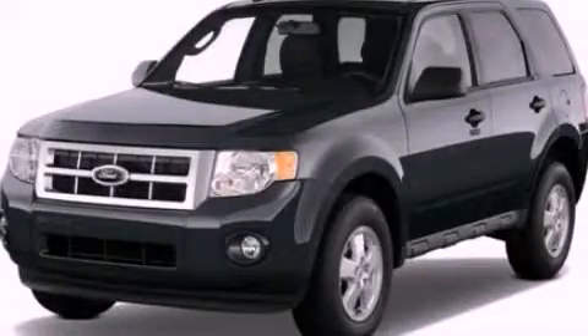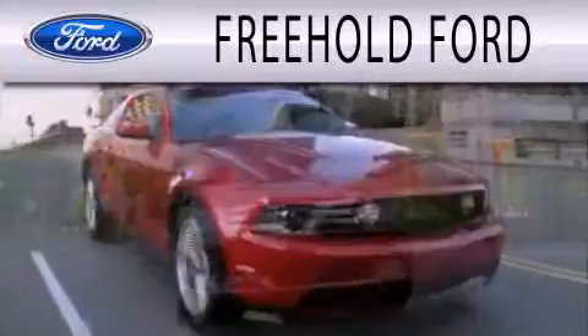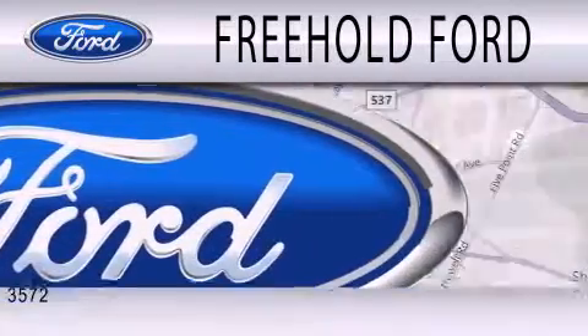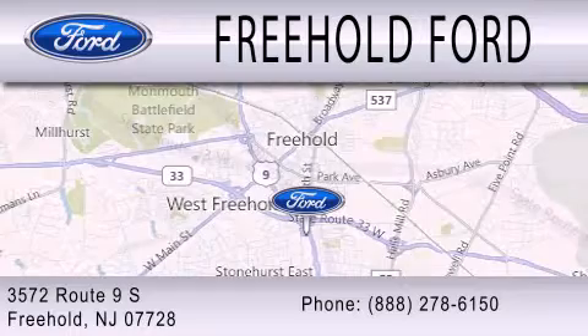Stop by today and test drive this automobile for yourself. Freehold Ford is dedicated to doing everything possible to ensure that the experience you have selecting your next vehicle is as pleasant as possible. We are located at 3572 Route 9 South in Freehold.